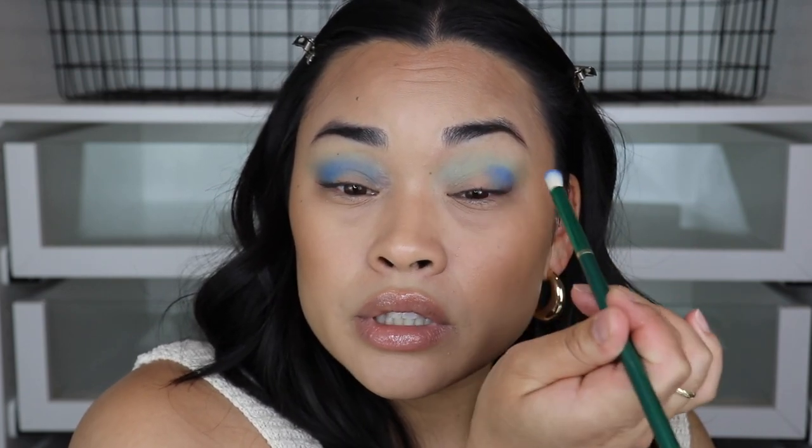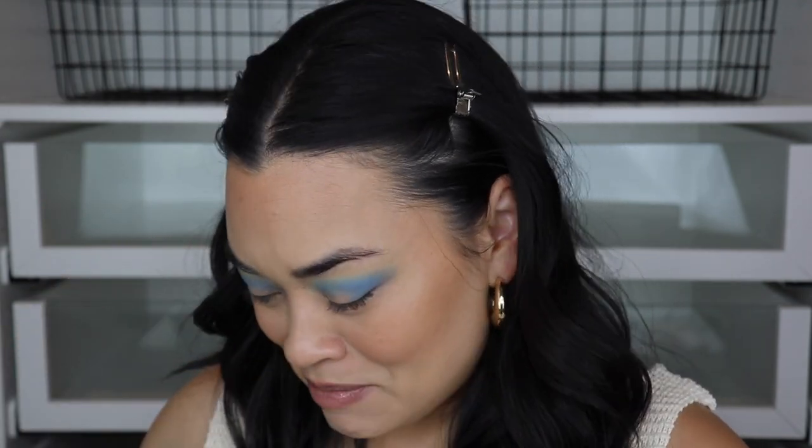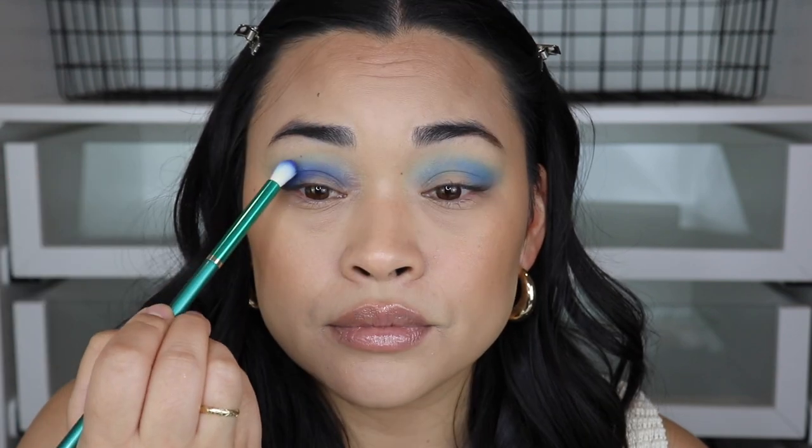I've got to go drop off a package at my neighbor's house and I'm going to be out there with this crazy look! I laid down the green because I wanted to try to use as many colors as possible — only using three colors on a video is kind of a waste. Now going in with Wicked Awesome, the darker cobalt blue. This would actually be really cute just winged out — let's add it to the corner and use it like a winged liner. I talk a lot when I get nervous.